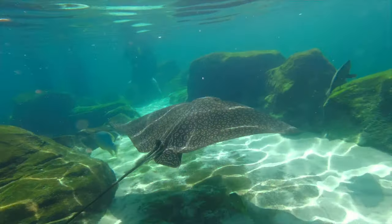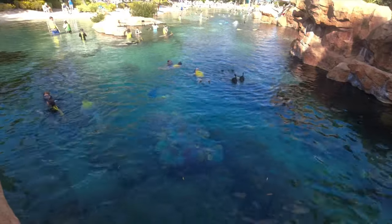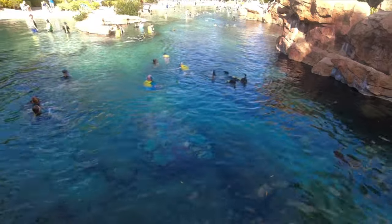From above, looking down at the Grand Reef, that's what it looks like. You can put your chairs there if you wish because you'll want to see what's going on below as well.